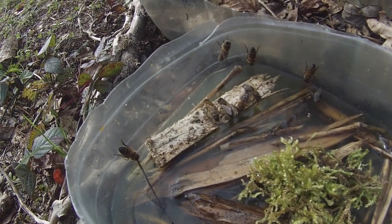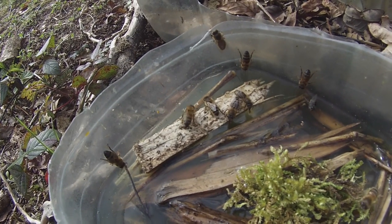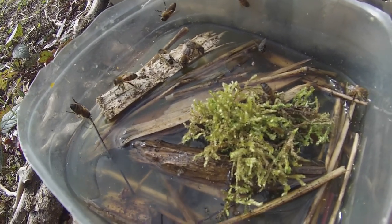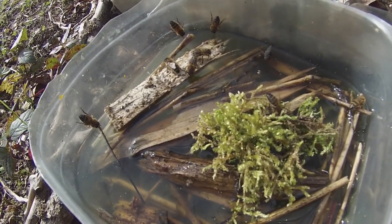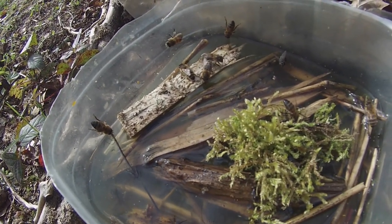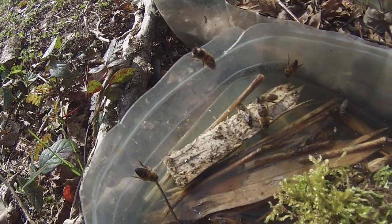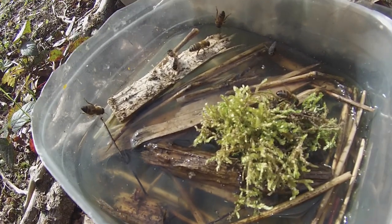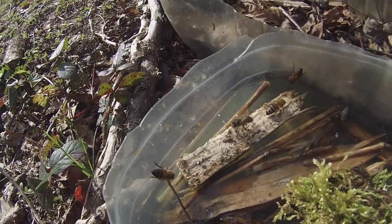They seem very, very keen to drink this stuff. I've given them some moss to stand on — I've only just put the moss in, which is why it looks dry, but it is slightly damp. Moss is a favourite place for bees to drink because it's a safe place to land; it soaks up water like a sponge. As that gets damp, I think we'll probably see more bees on the moss, but at the moment they're happy sitting on that sliver of wood.